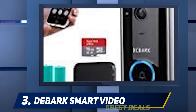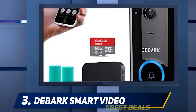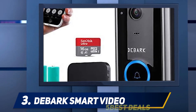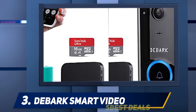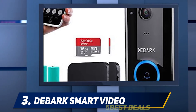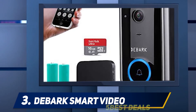At number three, the Debark Smart Video doorbell. If you are looking for a doorbell camera that is easy to install, you should consider this Debark doorbell camera. It has a wireless design which makes it pretty easy to set up and use. You only need to get the XSH Cam app for alerts to your phone. The best thing about this doorbell camera is that you can use it day and night, taking photographs or recording videos at any time.